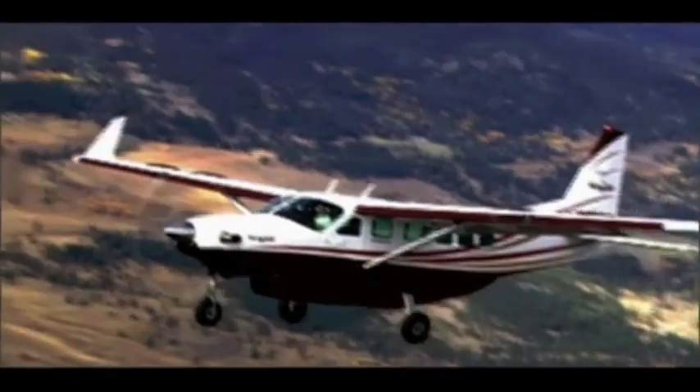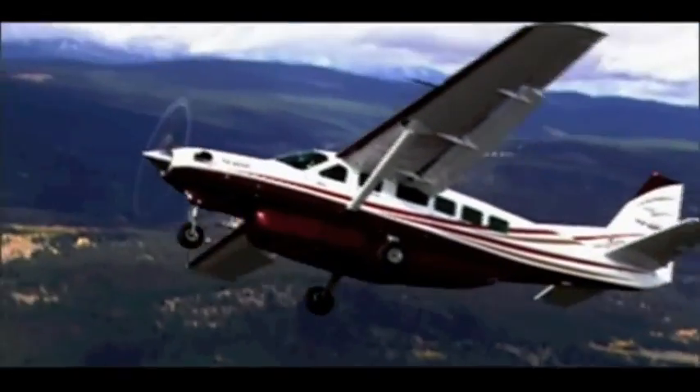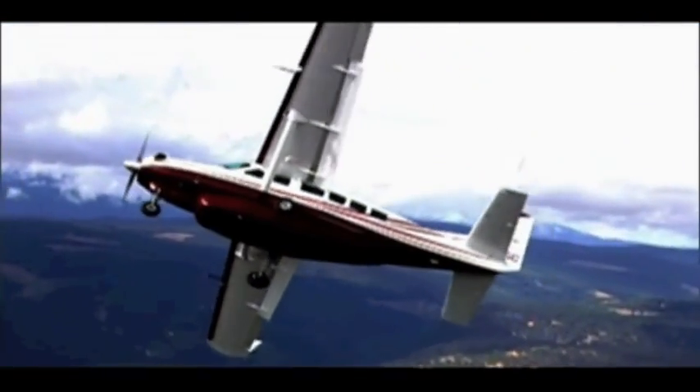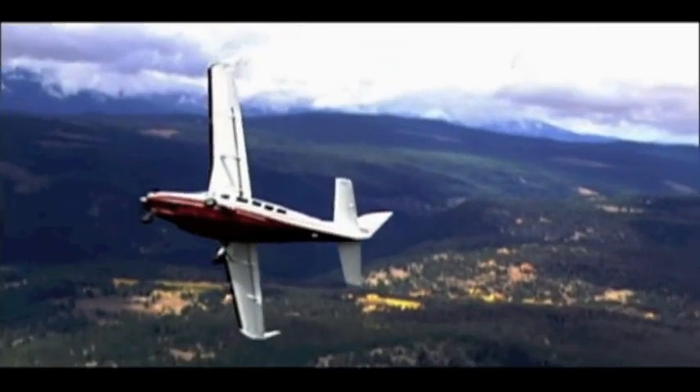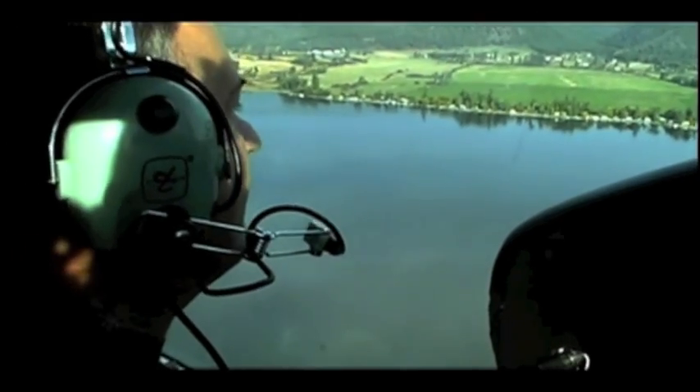Winglets, wing fences, and Hot Wings' extraordinary leading edge cuff mean decreased angle of attack when cruising, more docile stall characteristics, and decreased wing turbulence, which all means improved performance and stability for the Caravan or Grand Caravan pilot.